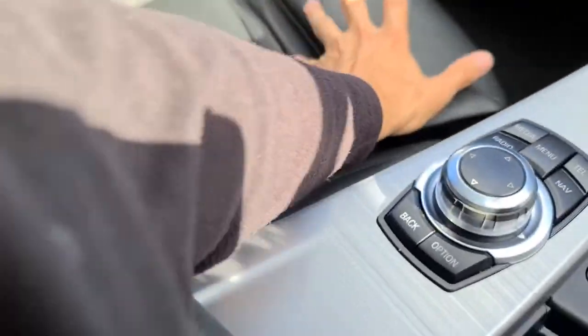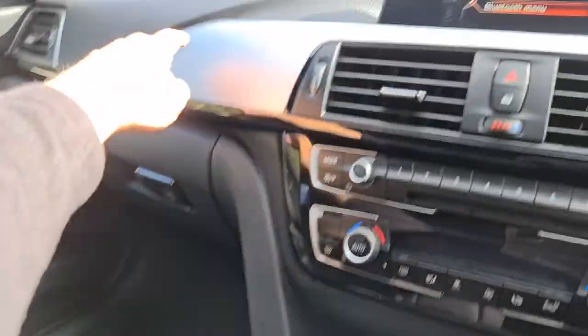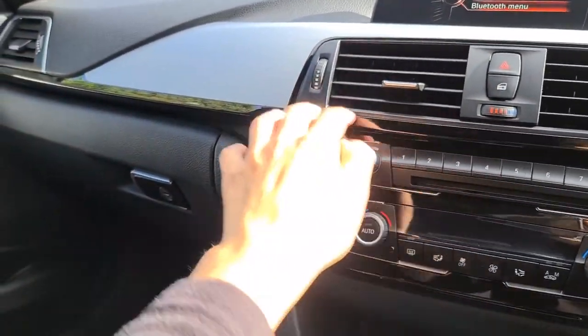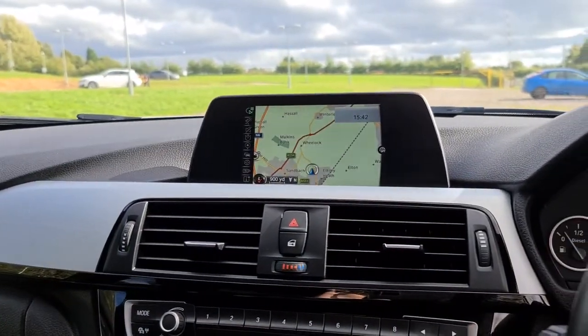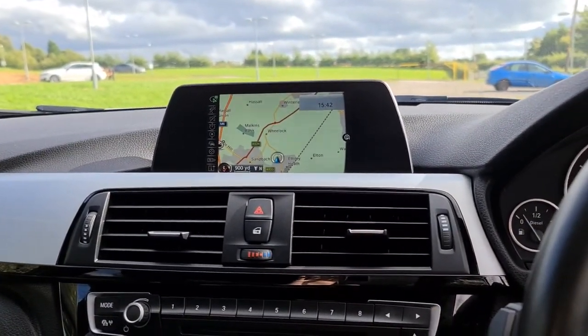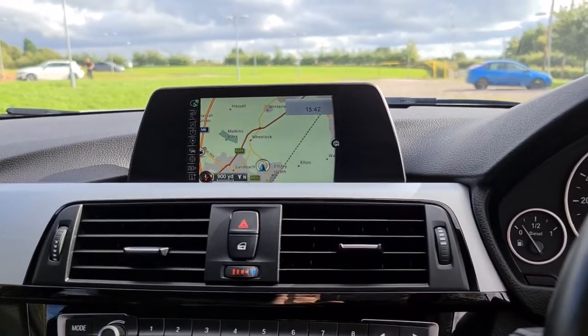You've also got extra lumbar support on the seats, perfect for those long distance journeys. More of that metal trim with the black and soft touch leather dash. The vehicle is ready to drive away today with free next day nationwide contactless delivery, competitive low finance, and it comes with a new service, new MOT, and it's HPI clear.